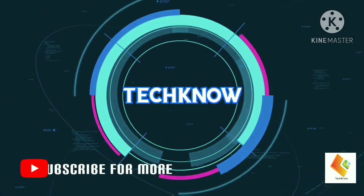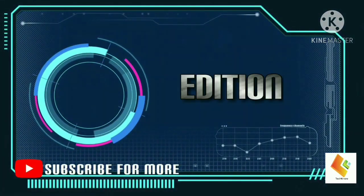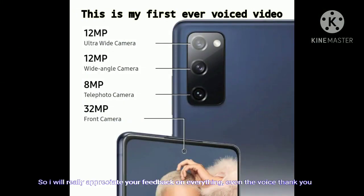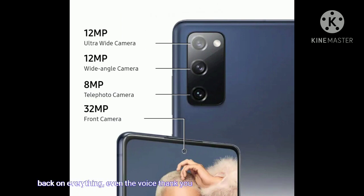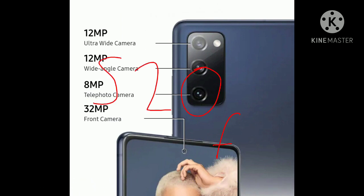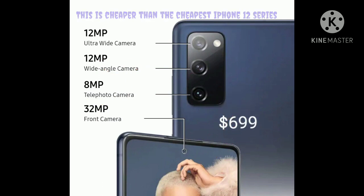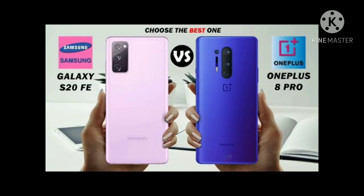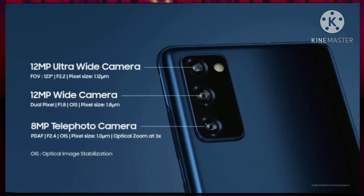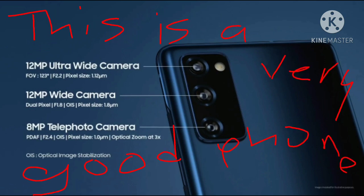Hello guys, welcome back to another technology review. As always, don't forget to give us your feedback in the comment section below. Last month, Samsung rolled out another flagship smartphone, the S20 FE, which is one of the cheapest smartphones of 2020 at $699. The S20 FE was made to be the OnePlus 8 killer.